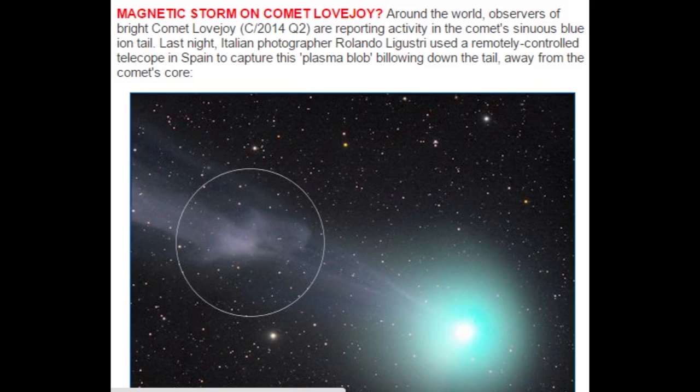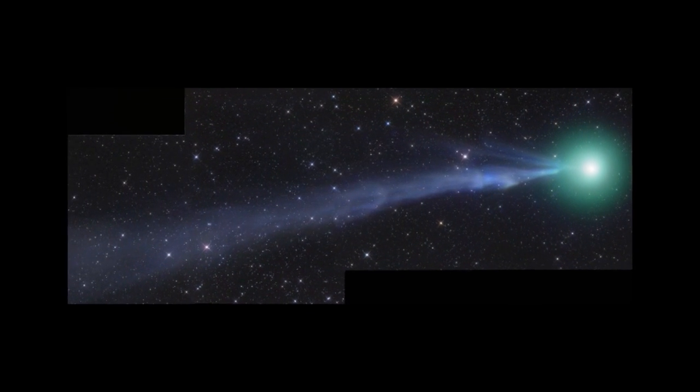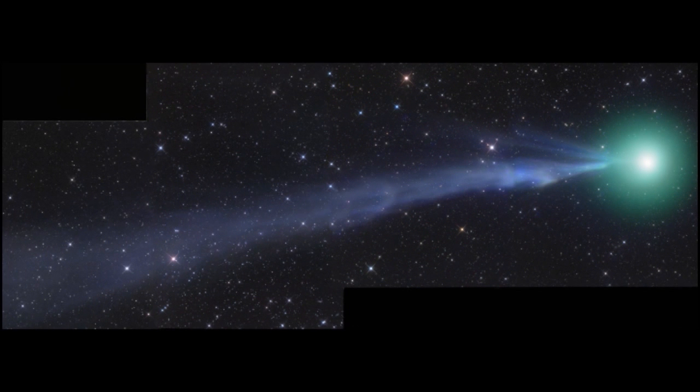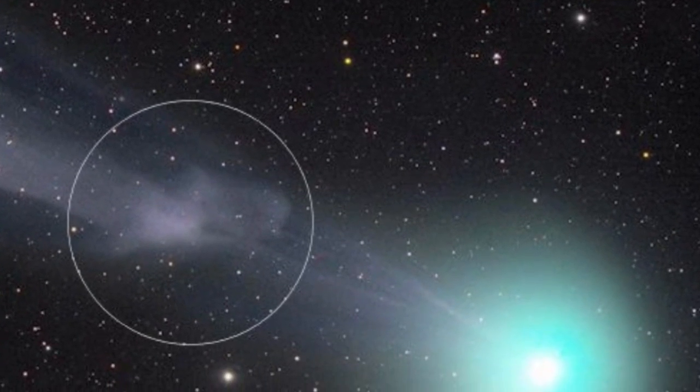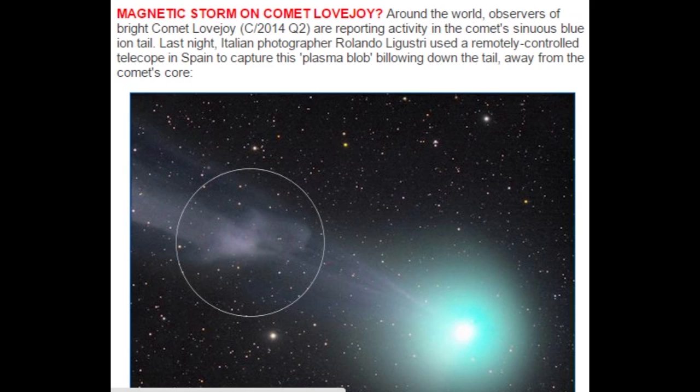We are over at spaceweather.com — we love this place. And guess what, it's telling us there is a magnetic storm on Comet Lovejoy. Around the world, observers of bright Comet Lovejoy are reporting activity in the comet's sinuous blue ion tail. Last night, Italian photographer Rolando Ligustri used a remotely controlled telescope in Spain to capture this plasma blob billowing down the tail, away from the comet's core.